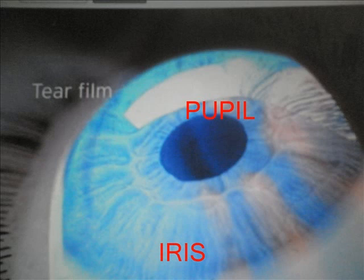The iris is the colored part of the eye. It is the muscle surrounding the pupil. This helps in dilating and making the pupil smaller.